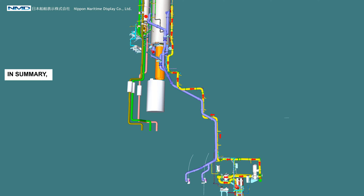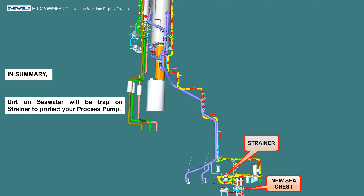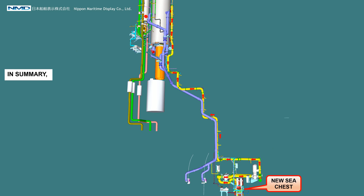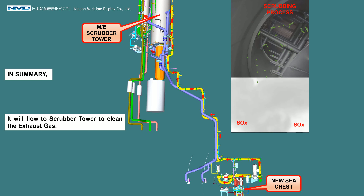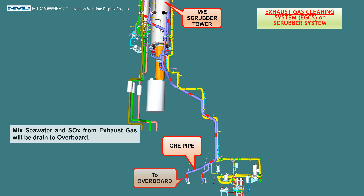In summary, MGPS-treated sea water is pumped from the new sea chest. Dirt and particles in the sea water will be trapped on the strainer to protect the process pump. It will then flow to the scrubber tower to clean the exhaust gas, and the mixed sea water and soot from the exhaust gas will be drained to overboard.